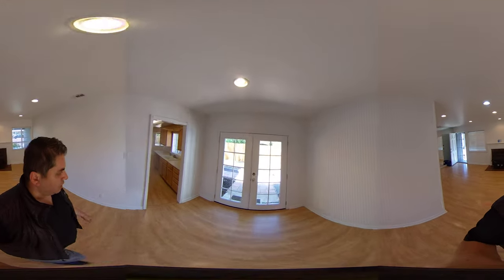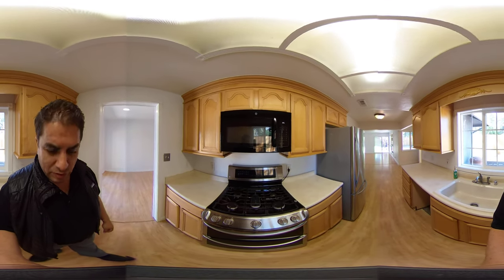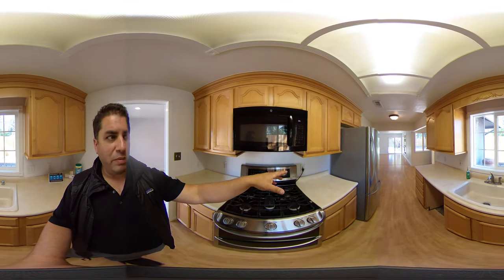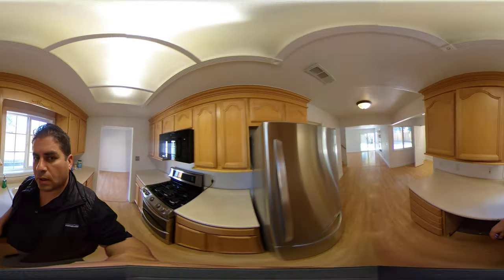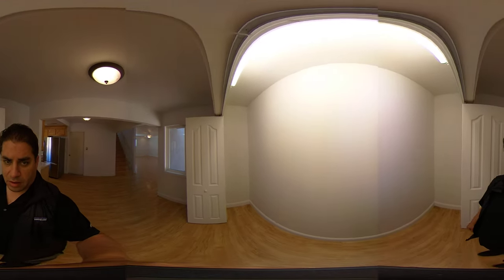I'm going to show you guys the kitchen next, and then we'll probably finish up the tour back there in that amazing little shed, which actually has a lot of potential for an office or an artist studio. So here we are in the kitchen — we've got a gas range, stainless steel refrigerator, and the washer and dryer actually come with the property. I'm going to give you guys a few seconds to look in here. We also have a potentially really nice size pantry here.